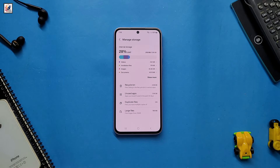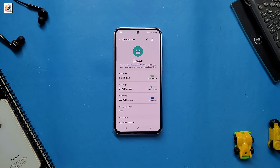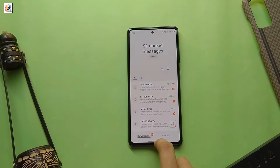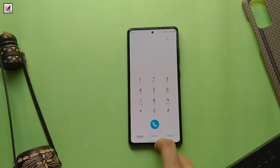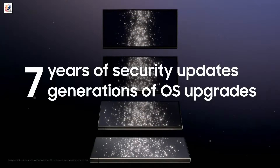The S24 FE is also said to feature 12GB LPDDR5X RAM alongside two built-in storage variants of 128GB and 256GB UFS 3.1, running Android 14 out of the box and expected to receive seven major OS updates and seven years of security updates.